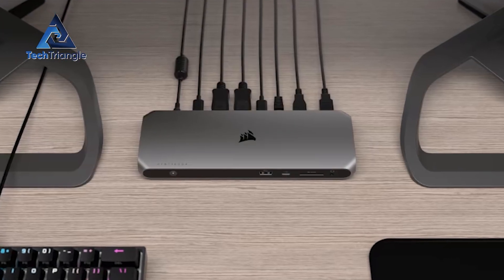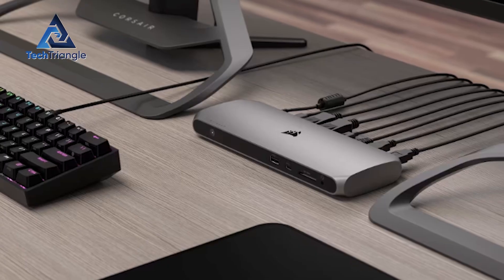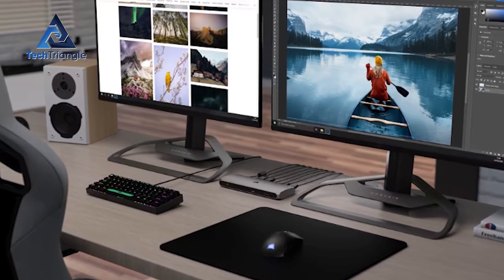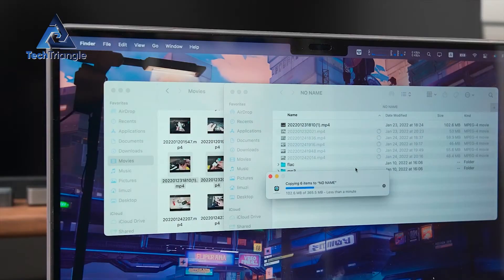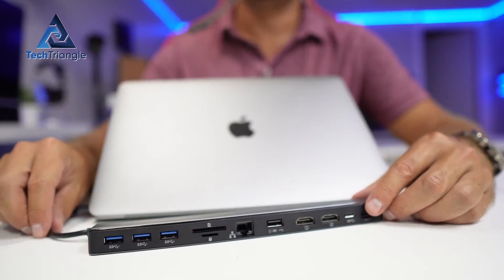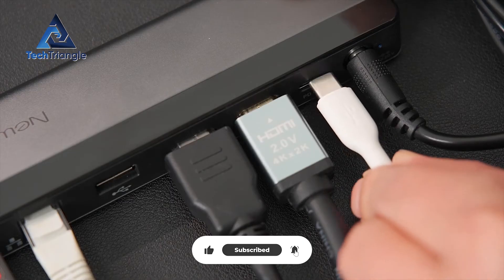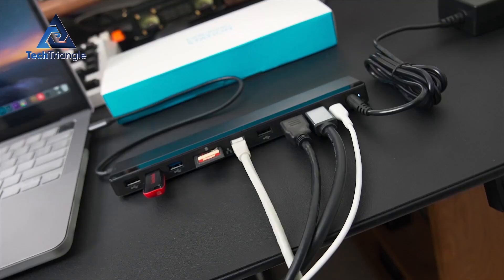A docking station is more than a cluster of ports. Think of it as a traffic controller for your desk — it decides how data, video, and power flow between your Mac Mini and everything else: monitors, fast SSDs, Ethernet, audio gear, even a charging phone. The right dock gives you reliable display output, fast wired networking, quiet cooling, and enough power delivery that your devices charge while you work. The wrong dock leaves you juggling cables and wondering why your external drive stalls during large transfers.